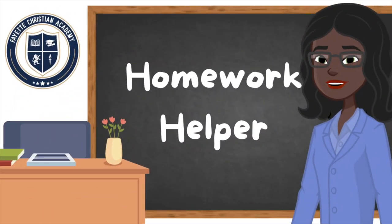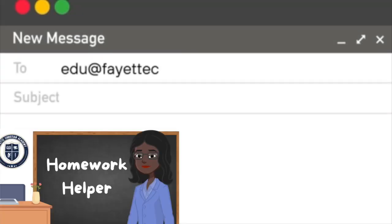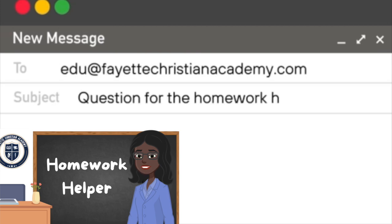And those are our vowel sounds for today. As always, listen to this video as often as you can until you have learned all of the vowel sounds. Thank you again for watching Homework Helpers. And remember, if you have a question, send it in to edu@fayettechristianacademy.com and we will be sure to answer the question for you.